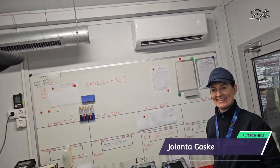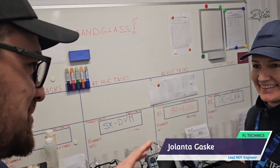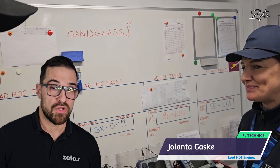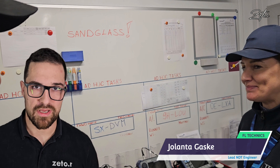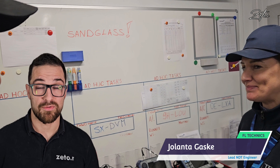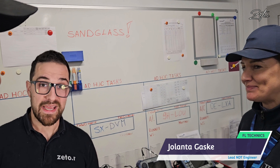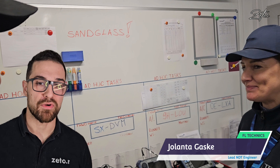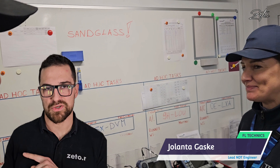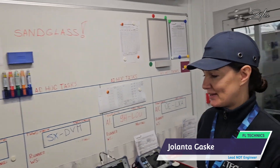So guys, we slowly move to the NDT office, and this is Yolanta who will kindly explain some of her tools and what her job is here at FL Technic. I would like to pause for a second because what you're going to hear is not Yolanta's normal voice — she lost her voice the day before. I would like to say big thanks for her effort to pass along all the information even though she was really struggling to talk.